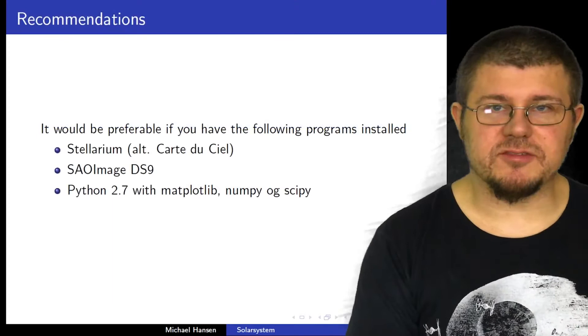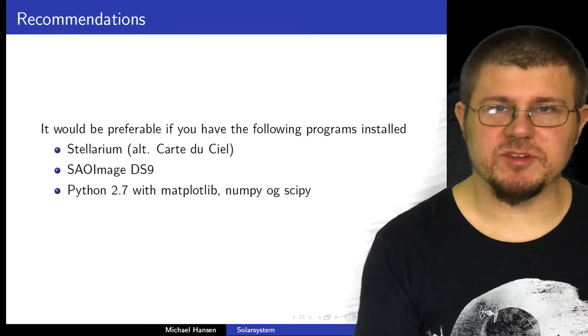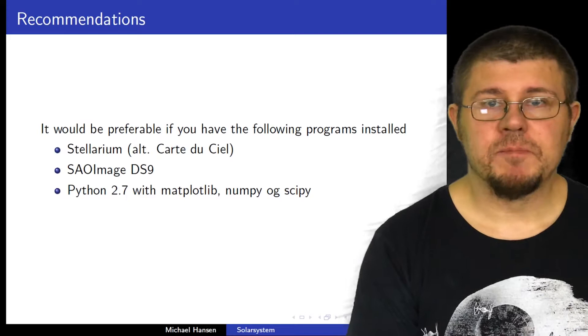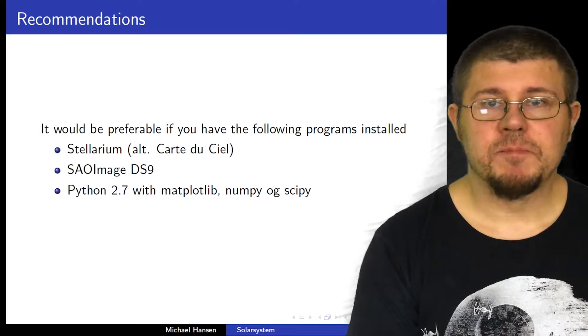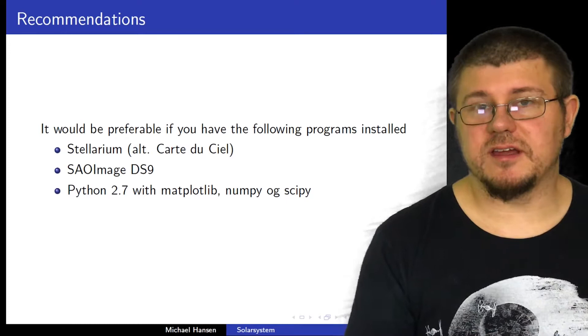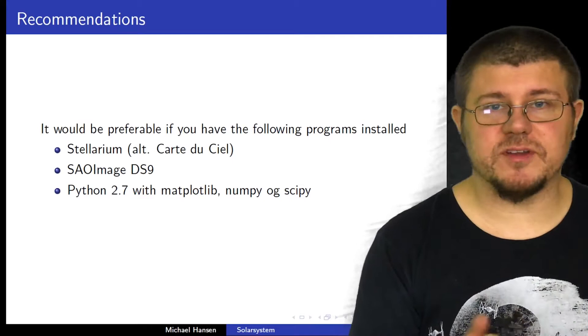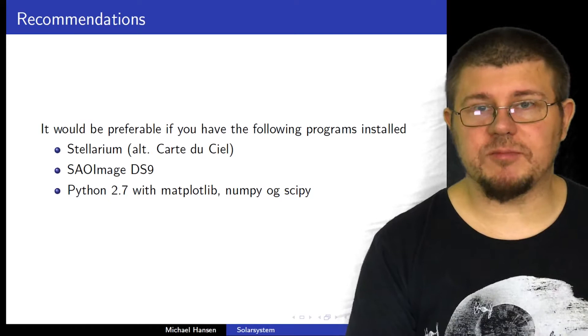Like I've said in the introduction, it would be good for you if you install some of these programs. You can install a program called Stellarium. It's a relatively easy program to use. I'm going to give you a separate video on what you can do in Stellarium. Stellarium is what you call a computer observatory — a program where you can look at the night sky and get a view of it as you would see it where you live. You can change from day to night and use it for planning and getting coordinates on the sky. I'm going to make a separate part of this introduction about Stellarium.